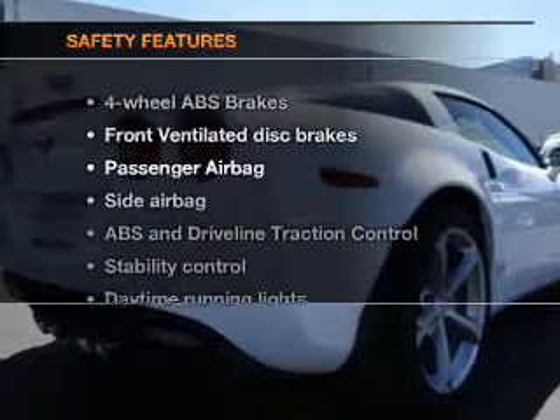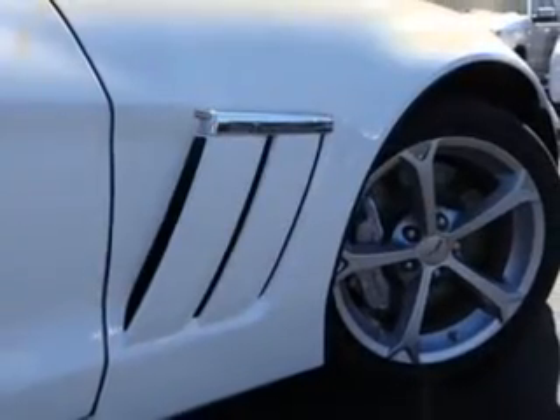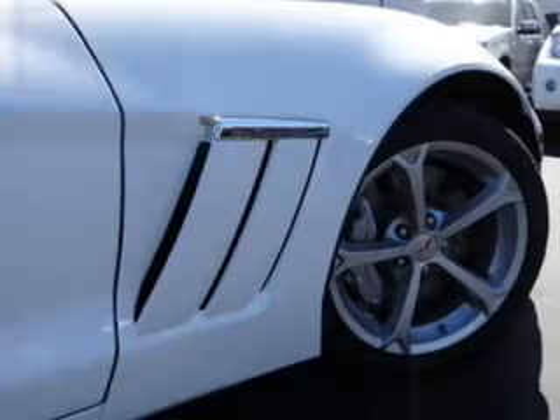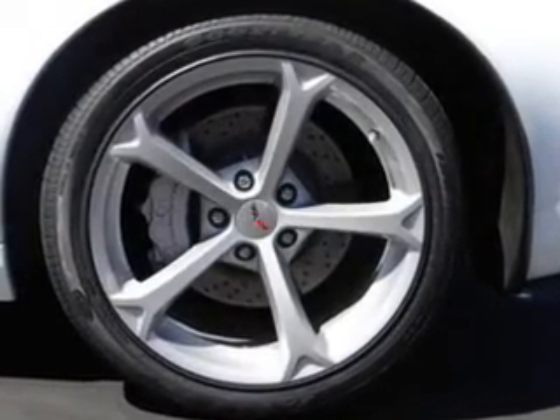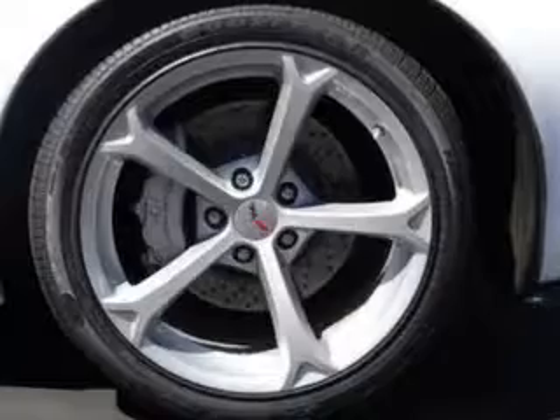And for your peace of mind, the following safety equipment is included: front ventilated disc brakes, passenger airbag, side airbag, traction control, stability control, daytime running lights, and low tire pressure monitoring.